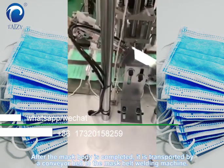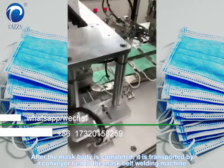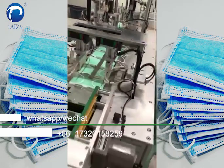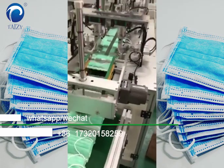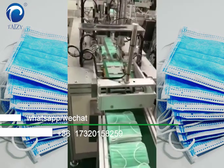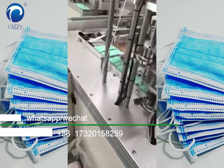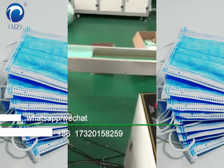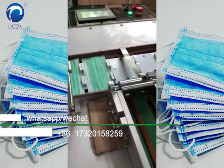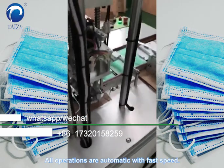After the mask body is completed, it is transported by the conveyor belt to the mask belt waiting machine. You can get 80 to 100 pieces of mask per minute. All operations are automatic with fast speed.